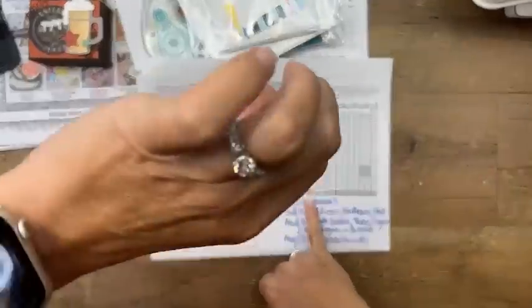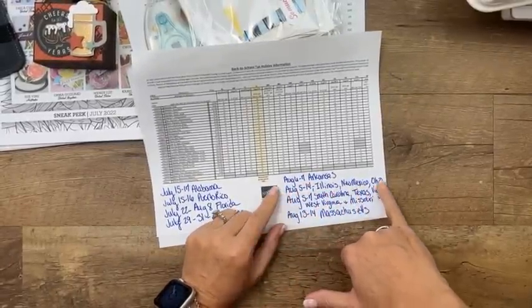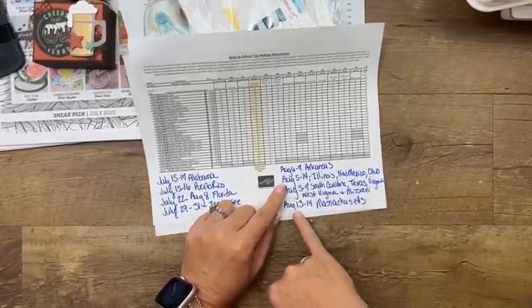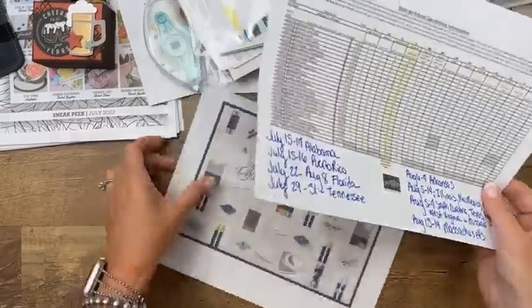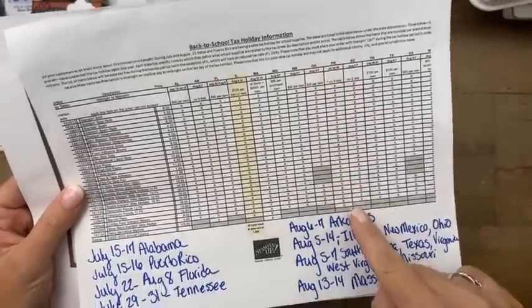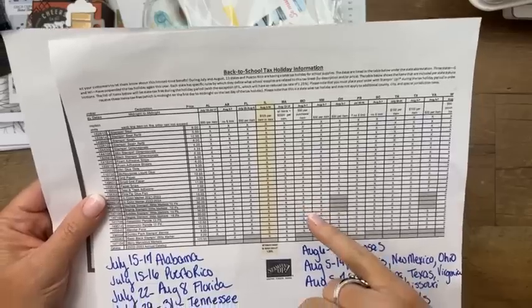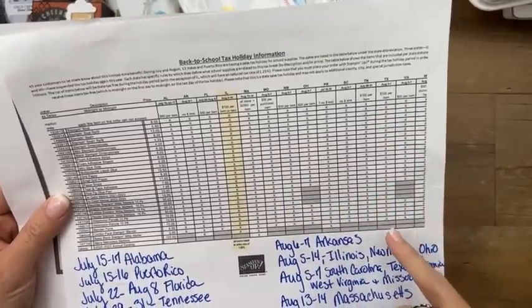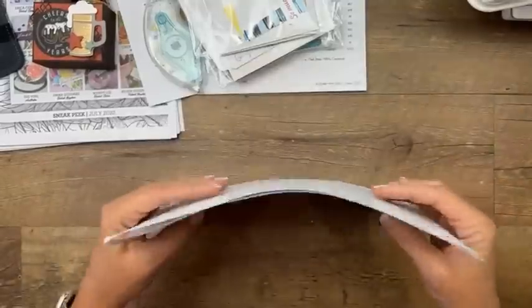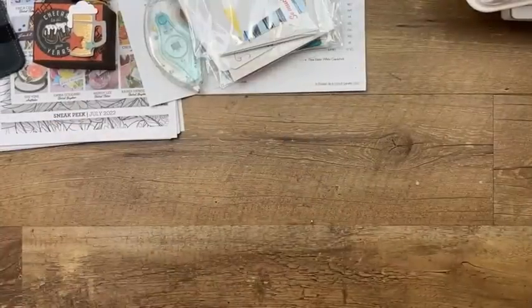Tennessee is done; Florida is through August 8th; Arkansas is the 6th and 7th; Illinois, New Mexico, Ohio, South Carolina, Texas, Virginia, West Virginia, and Missouri are today through the 7th; and Massachusetts is August 13th through 14th. When I'm done I'll put a link to the PDF — please check your state and see what's included. They all have different limits; Texas has a $100 per item limit.